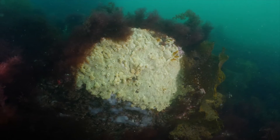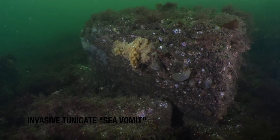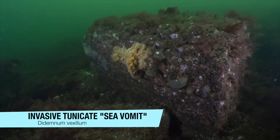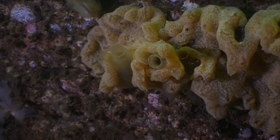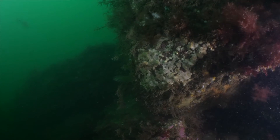Even more sinister is this rubbery sea squirt, commonly called sea vomit or sea snot. It is highly invasive and easily overgrows the native creatures. Fortunately, here at Seguin, the patches are relatively small.